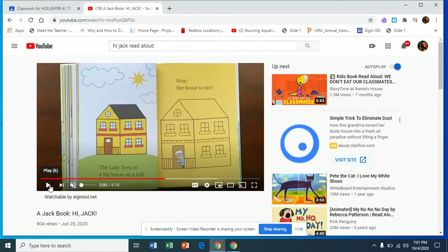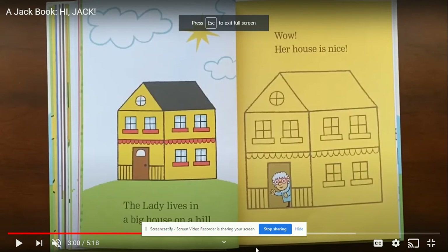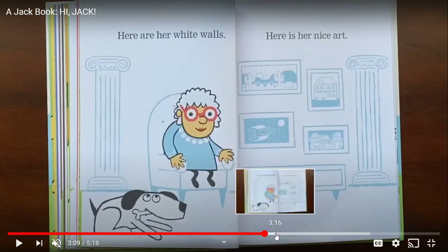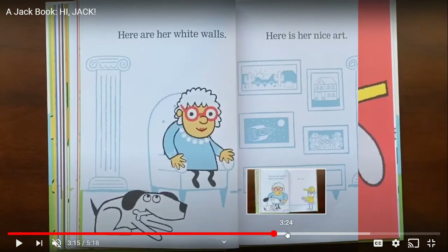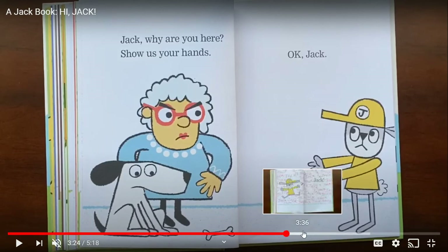This is Lady. The Lady lives in a big house on a hill. Wow, her house is nice! Here are her white walls. Here is her nice art. You see her art? She has a spaceship, a house. Jack, why are you here? Show us your hands. Why is she asking for him to show his hands? Why is she asking him that?